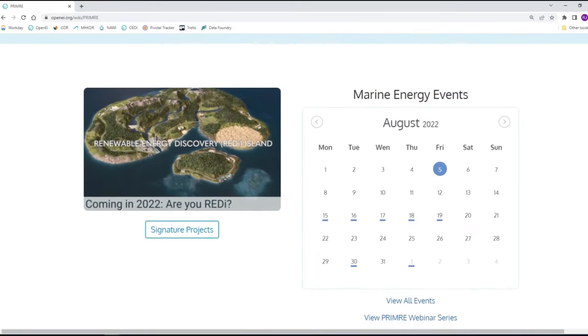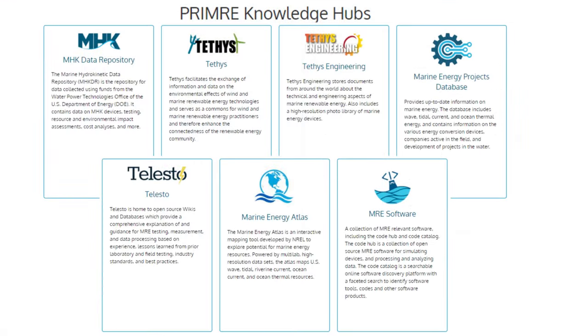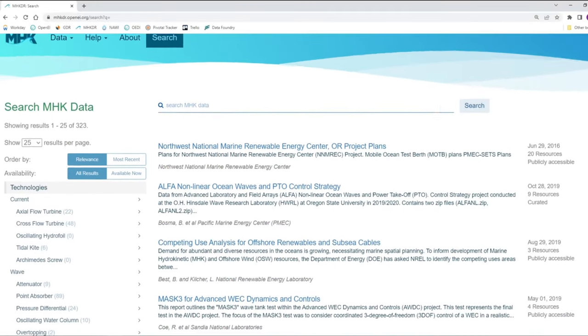It is important to consider your submission to PRIMER early on in your project. First, think about the data or output you will be submitting. Ask yourself which Knowledge Hub is most appropriate. Some potentially relevant Knowledge Hubs on PRIMER include MHKDR, the main data repository.